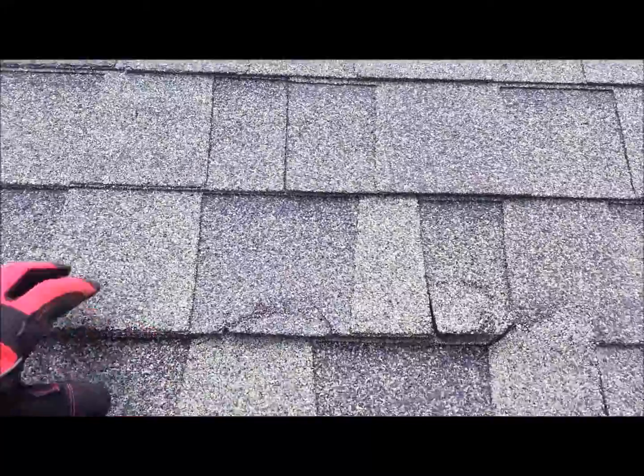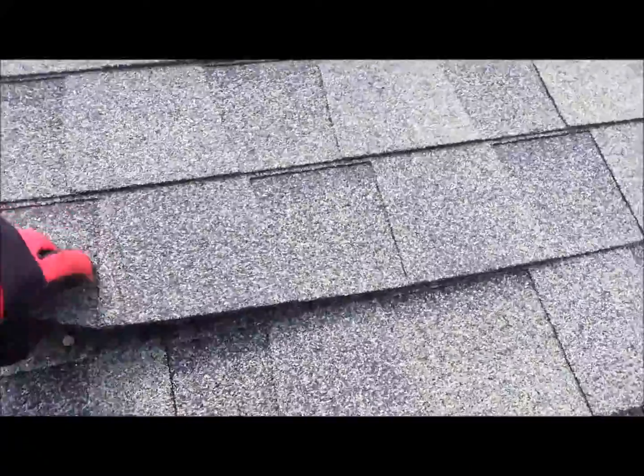What do we have here? That's a whole shingle — another whole shingle that's loose there as well.